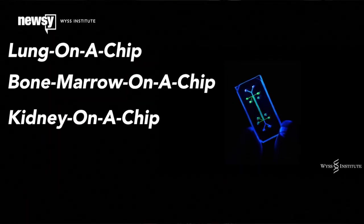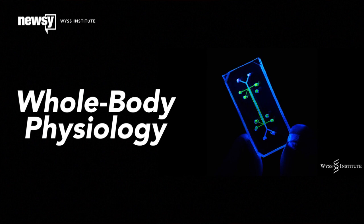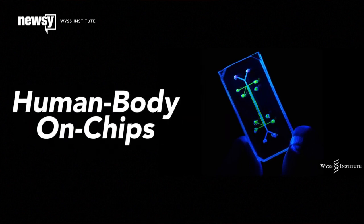Along with lung on a chip, there's bone marrow on a chip and kidney on a chip. Researchers hope to continue making these separate devices until they have enough to mimic whole body physiology — or in other words, human body on chips.